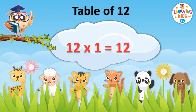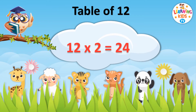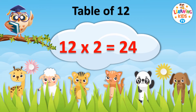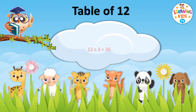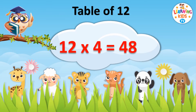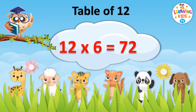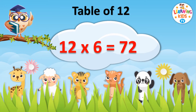12 1s are 12. 12 2s are 24. 12 3s are 36. 12 4s are 48. 12 5s are 60.